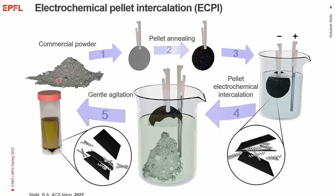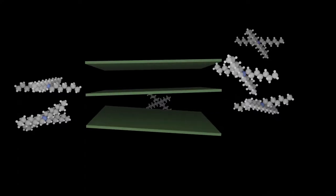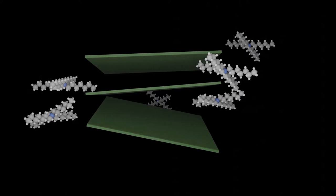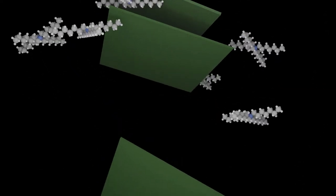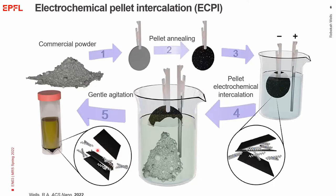Basically the way this works is we take that commercial powder, we press it into a pellet, we anneal this pellet so that it's conductive across the full pellet, then we can apply a bias pulling in these large molecule cations in between the layers, and this intercalated pellet can then be gently agitated.